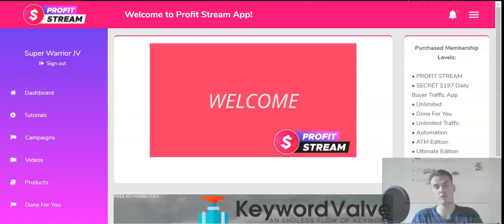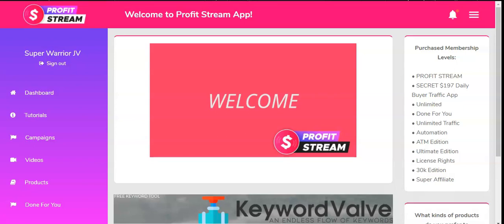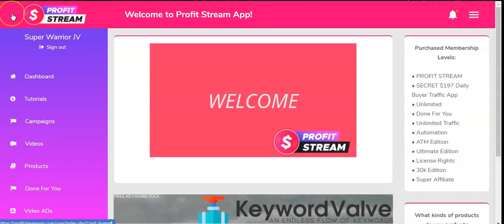Today I'll give you the ultimate review video behind Profit Stream. First, you will receive the members area walkthrough where I show you how to operate this software. Second, you'll see exactly what they offer on their sales page. Third, if you stick to the end of this review video, I will give you the ultimate opportunity to generate over $12,000 in commissions within the next 48 hours.